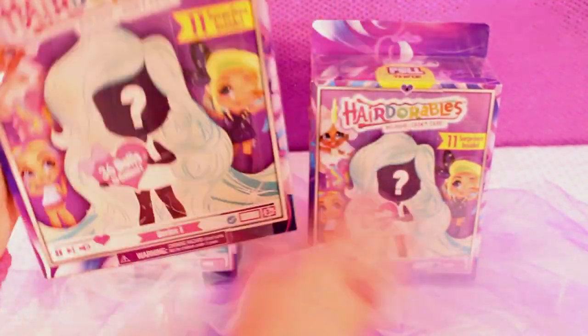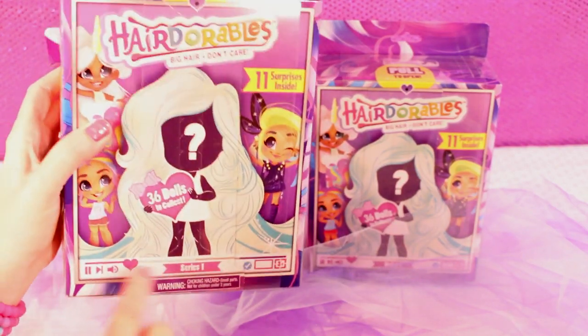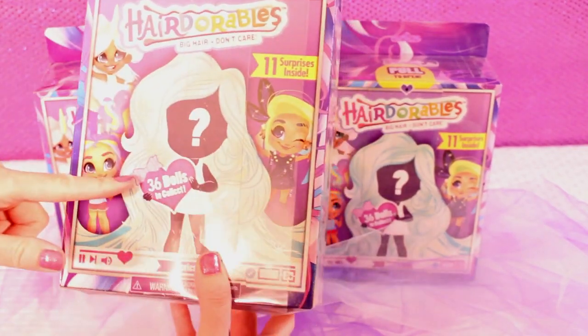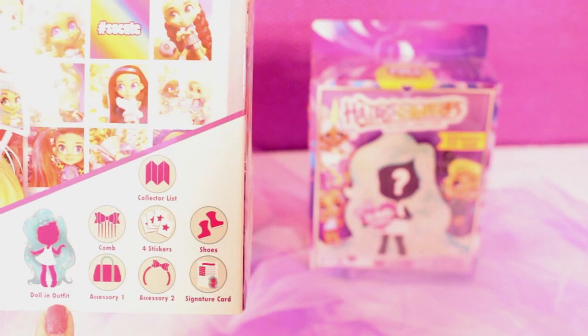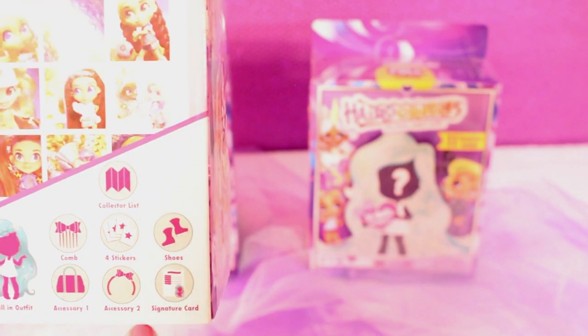Let's get started and see what dolls we get. There are 36 dolls you can collect in Series 1 — Series 2 is also out. It says 'Hair Doorbells, Big Hair Don't Care.' Each doll comes with 11 surprises: a comb, four stickers, shoes, the doll and her outfit, two accessories, and a signature card.